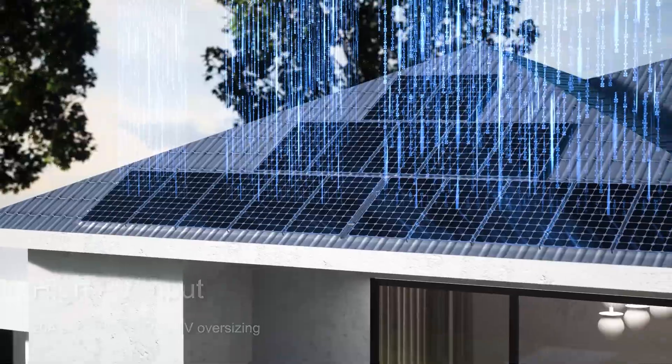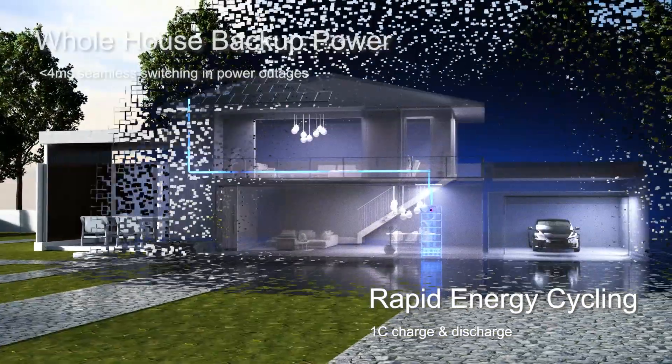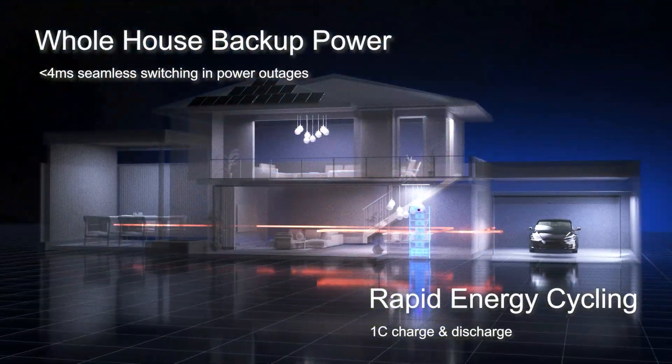With industry-leading rapid charging and discharging, and in the event of a power outage, whole house backup is achieved in less than 4 milliseconds.